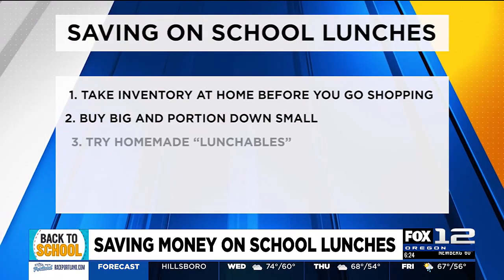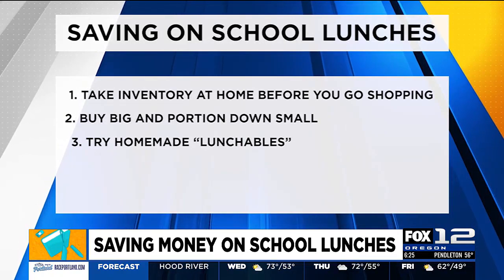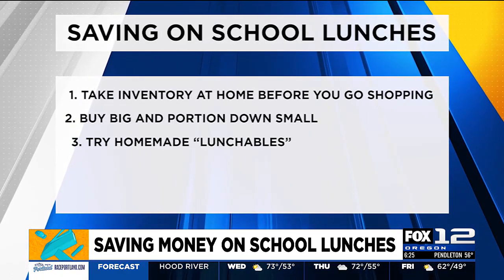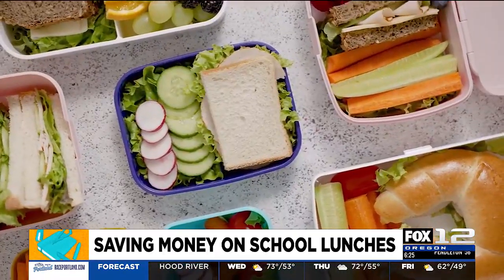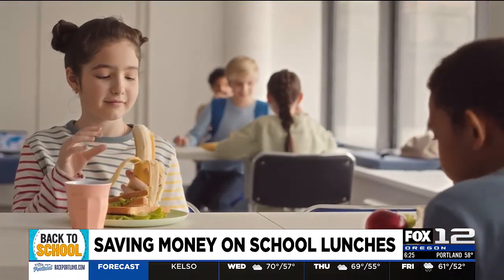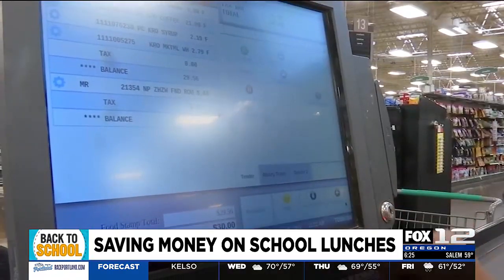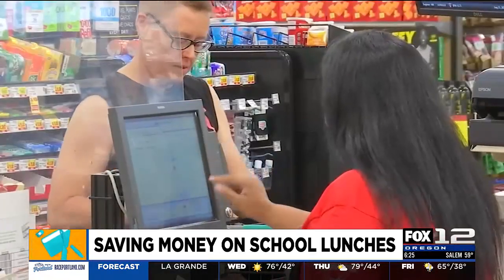Lunchables — everybody loves a good Lunchable. They look really cute; they're like kid charcuterie boards. Turns out that most of those ingredients are going to be a lot cheaper if you buy them in bulk. You can just figure out what's in one of those lunch kits, portion it out, and it'll be just as fast to put together. And that's a good tip — a lot cheaper.